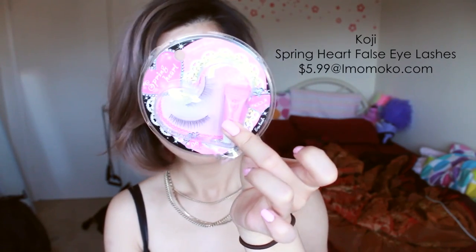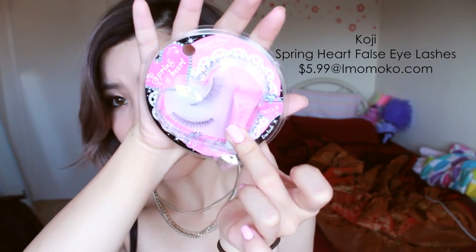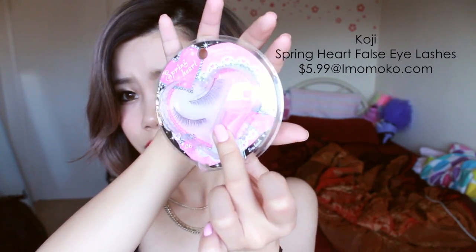The next few things are lashes. These are my current favorite lashes — they are the Spring Heart Elegant Long Lashes. They're really, really natural and flirty but natural, and they're like the perfect length for my eye shape. I'm wearing a pair right now and they just look so natural and pretty, perfect for an everyday look. I got these from iMomoko — I will list the website down below.